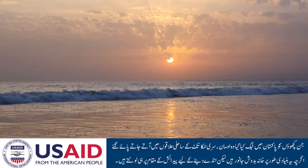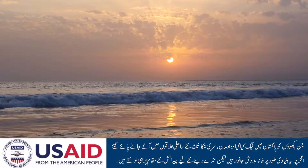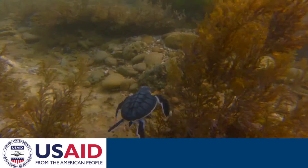They do come back to lay their eggs on the beach they were born on. Legislatively, the trade in turtle meat, turtle shell, and turtle bone has almost completely been banned around the world because they are so endangered.